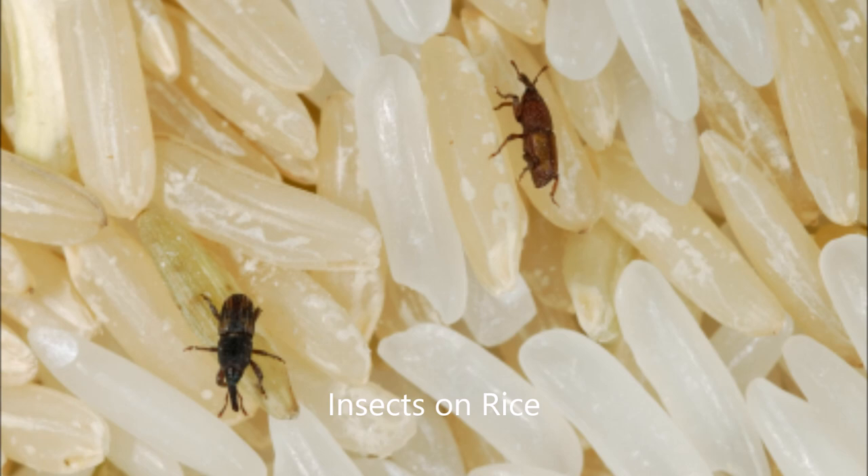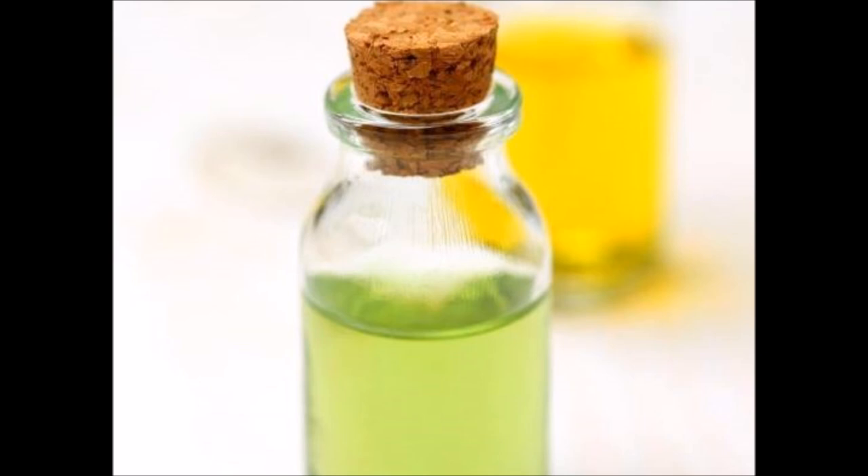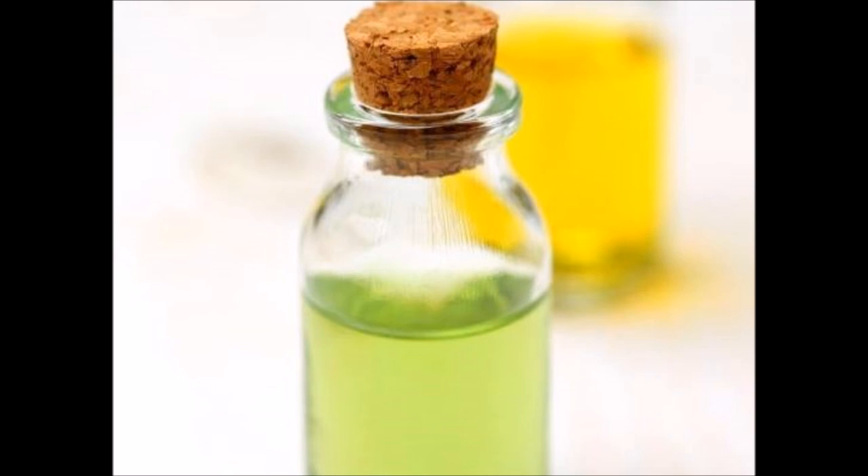Getting rid of weevils in your cabinet is very easy. Remove food from the cabinet and discard foods that contain weevils. Wipe cabinets down with bay leaf oil. Place individual bay leaves in containers with foods such as flour, pasta, and grains, and this will keep cabinet insects away.